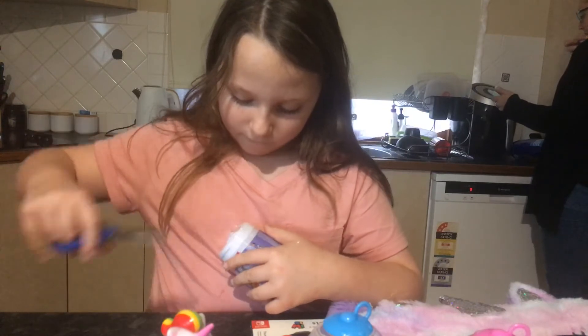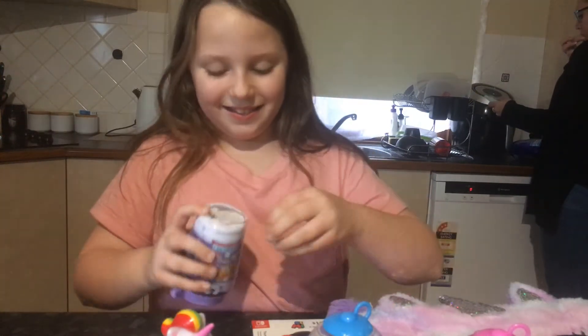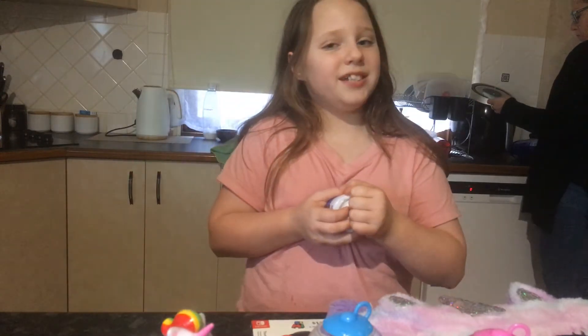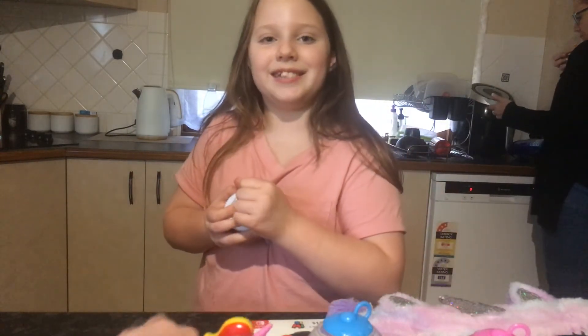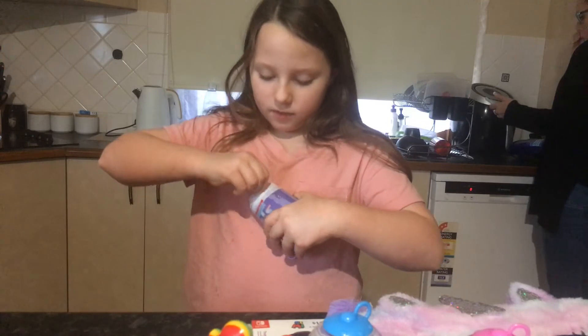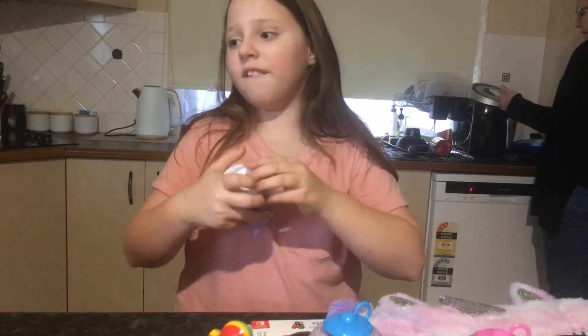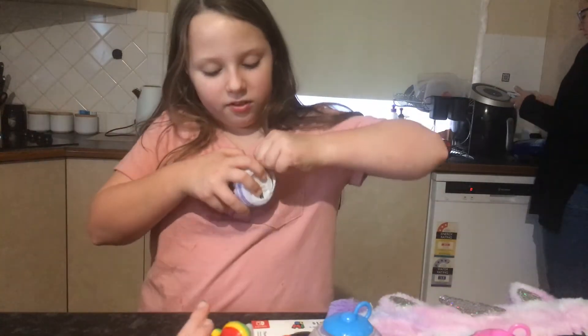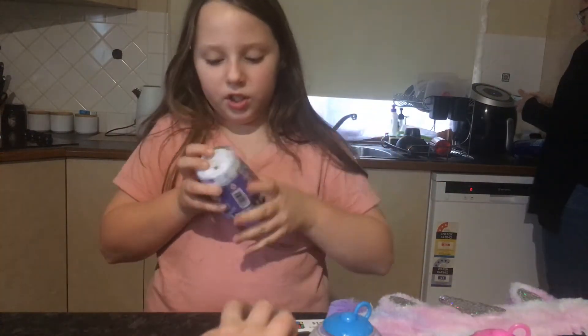Piper is so obsessed with Squishy Mushy's and unicorns. So we decided to go buy some unicorn. I wasn't obsessed with Squishy Mushy's until yesterday, because I found this case which I got for Christmas, and then I was just like, oh wow, I love Squishies.